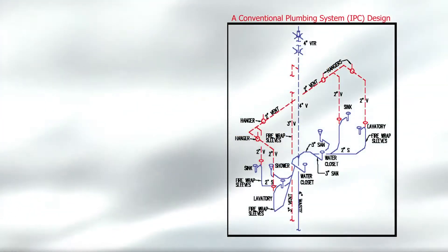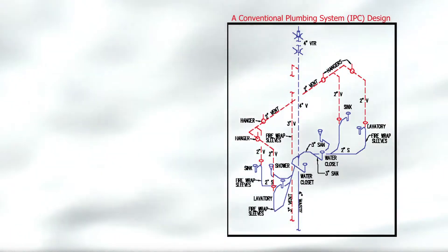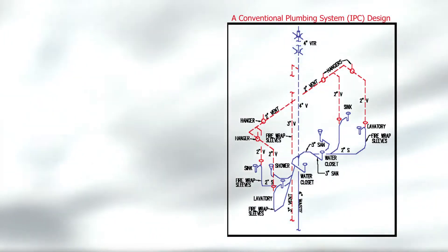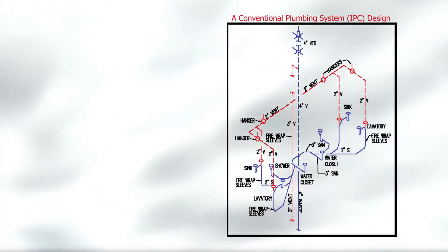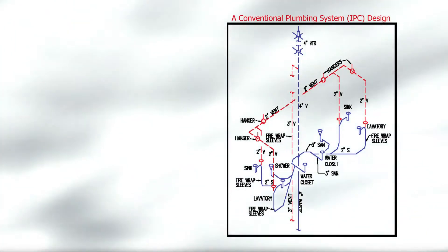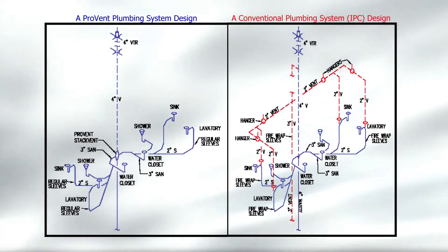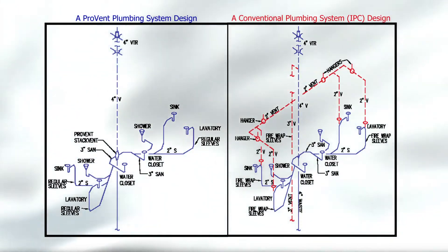The layout shown here compares normal conventional IPC piping at the right-hand bottom. This DWV system has four vents for the labs and sinks connecting back to the main vent. When figuring the extra piping, firestop sleeves and fittings and hangers, we found $678 extra costs for this one back-to-back bathroom. The ProVent comparison is shown on the left. With skilled labor in short supply, it is apparent the ProVent solution is a much quicker installation with less labor and material costs.